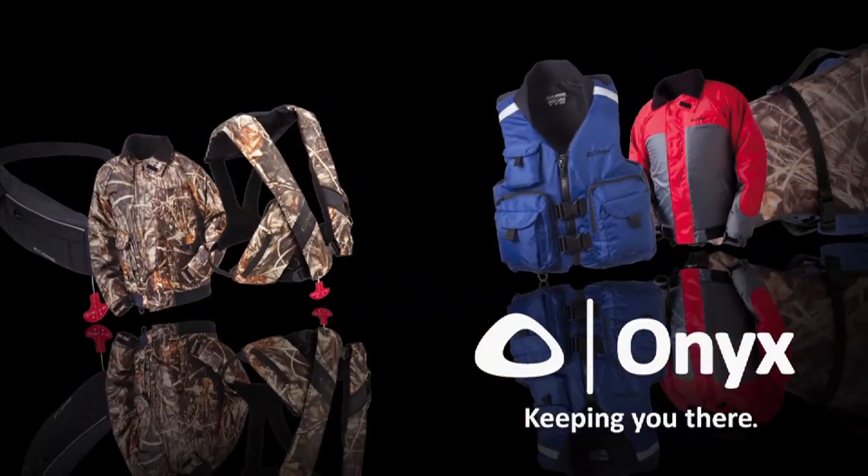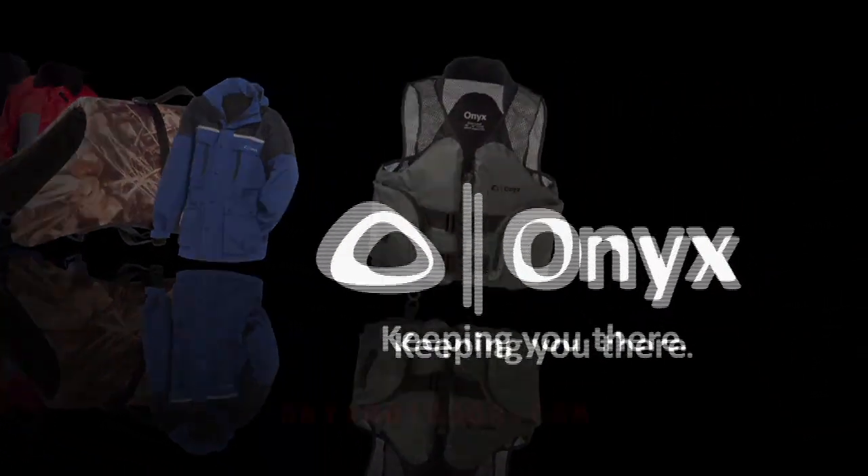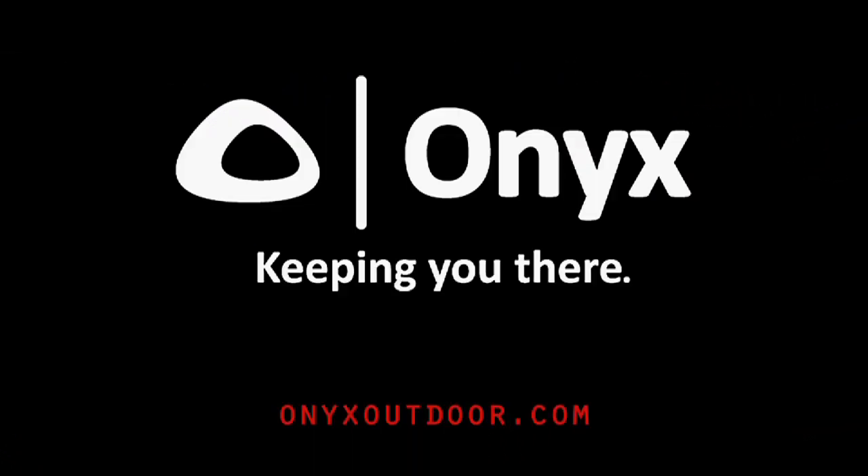See the Onyx Flotation Jacket in the full line of quality outdoor rainwear, pet vests, and flotation devices at onyxoutdoor.com. Onyx — keeping you there.